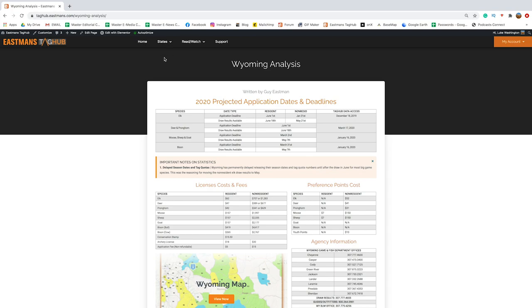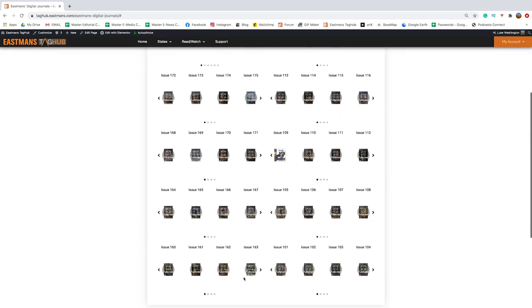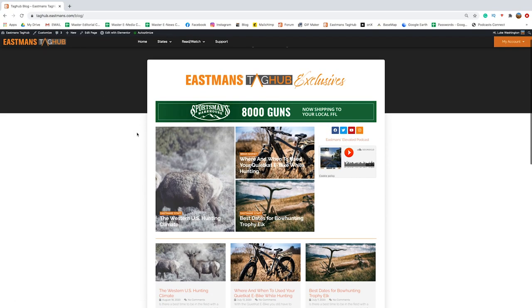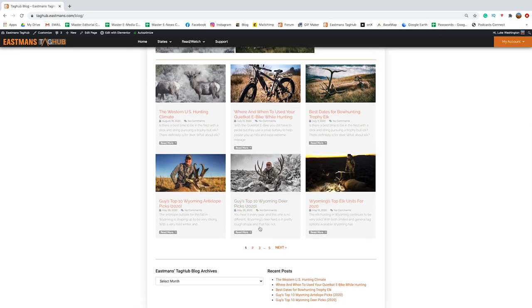Next I want to show you what we have in the Read/Watch menu. In the Read section, if you are a member of Eastman's Tag Hub you get access to EHJ and EBJ — you can scroll through and see our full library. We have a large number of issues available, and that all comes with part of your Eastman's Tag Hub membership.